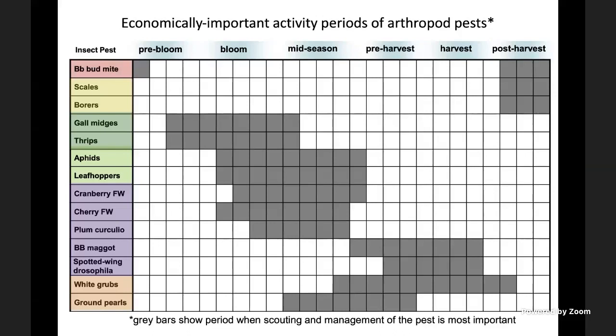It starts with blueberry bud mites, scales, borers, then gall midge, and thrips during bloom — starting from pre-bloom through mid-season. Then aphids, leafhoppers, cranberry fruit worm or cherry fruit worm. There may also be some leaf roller-type lepidopteran pests, because that's the time when most green growth occurs — lots of lush green foliage available on the plants.